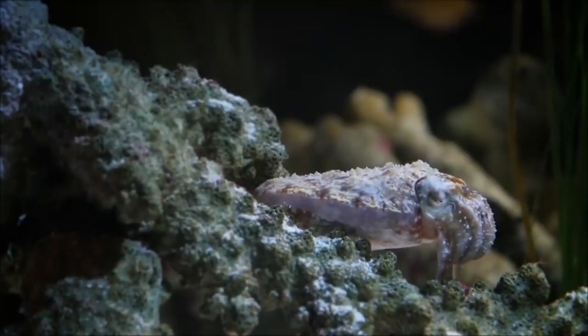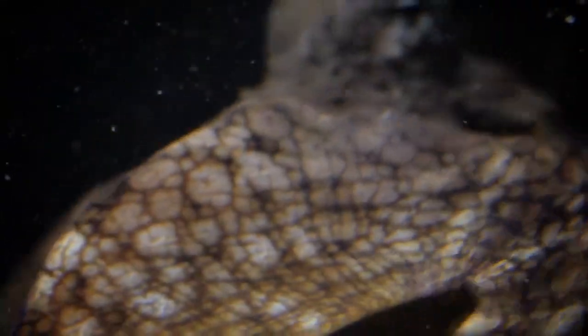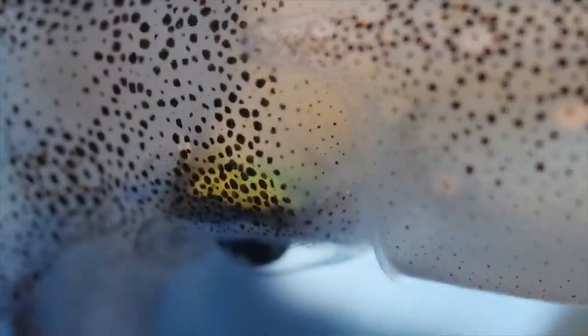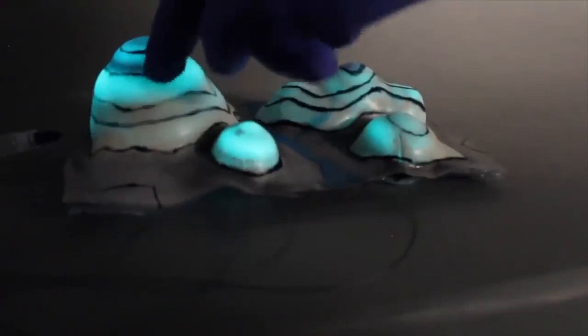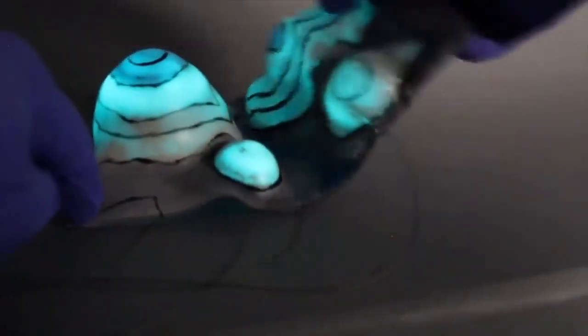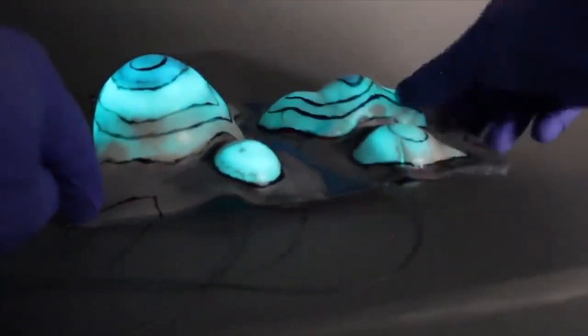Cephalopods, like octopus, cuttlefish, and squid, are able to blend in with their surroundings at a moment's notice. They can change the patterns of their skin, or even the texture, if need be. This allows them to become virtually invisible to predators. Scientists, through extensive research and advanced technology, are hoping to duplicate a cephalopod's camouflaging abilities.